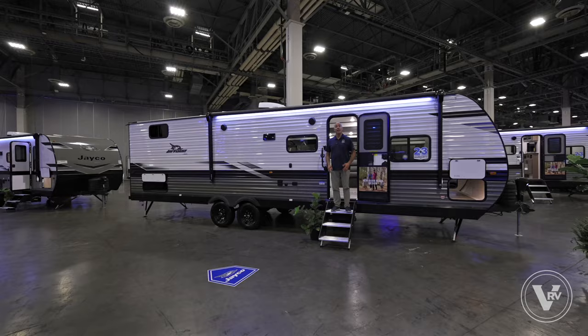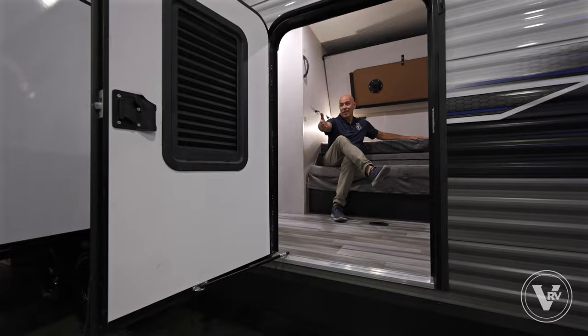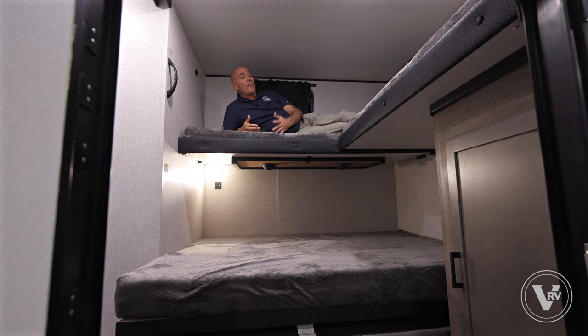The 2024 J Flight 294 QBS has a redesigned bunk room — let's check it out. There's a door right here, a nice lounge area or bed right here, and it easily converts into a queen bed down here. Finally, bunk beds up here.